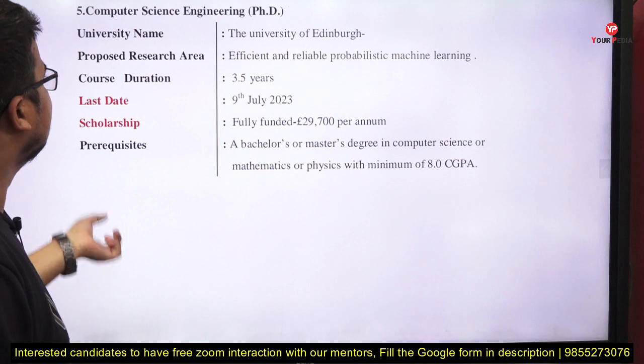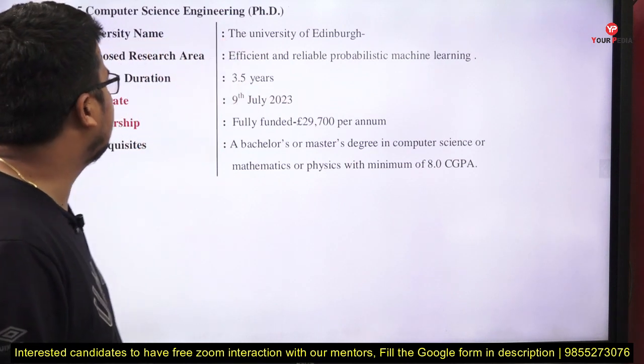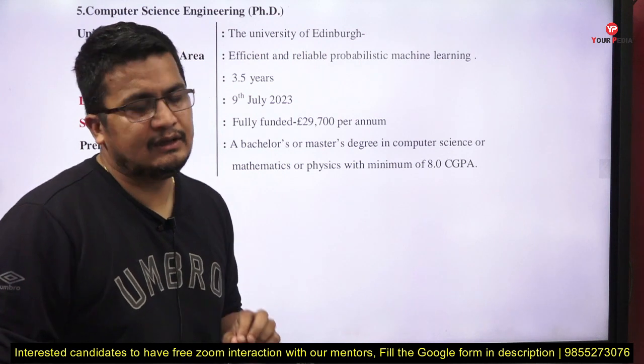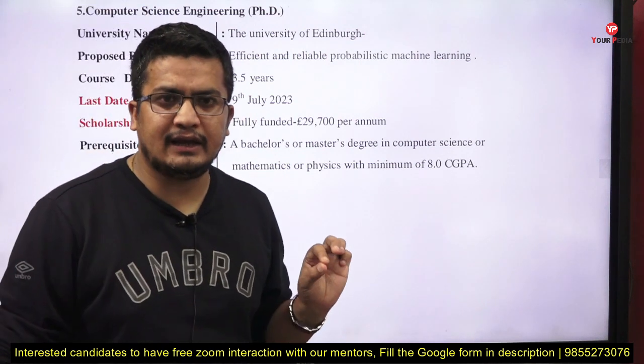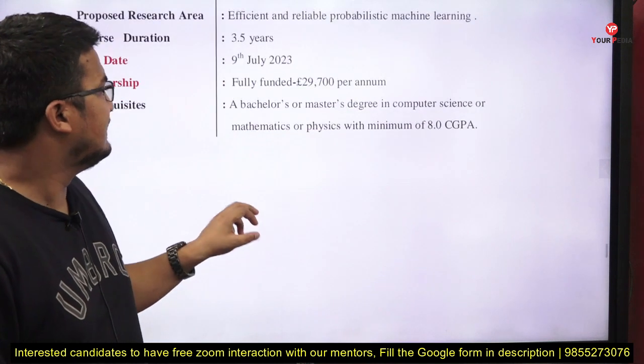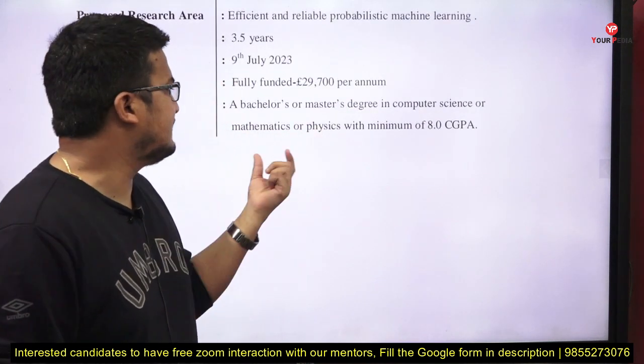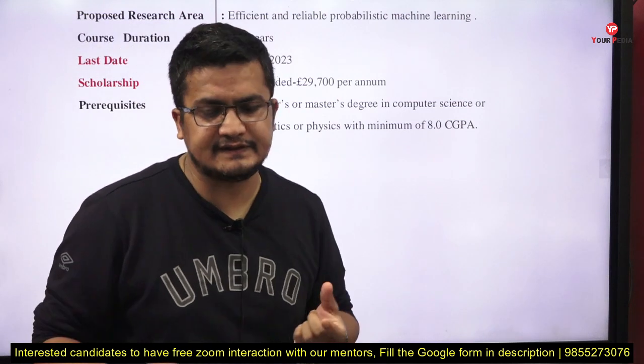Next, Computer Science at the University of Edinburgh. The research area is efficient and reliable probabilistic machine learning. Duration is 3.5 years, last date is 9th July. It is fully funded. Prerequisite: a bachelor's or master's degree in computer science, mathematics, or physics with a minimum 8 CGPA.